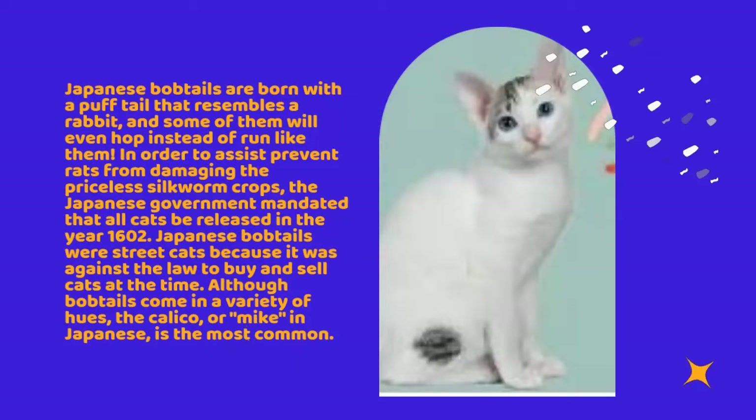Although bobtails come in a variety of hues, the calico, or mic in Japanese, is the most common.